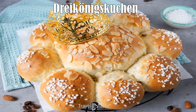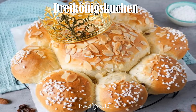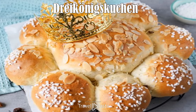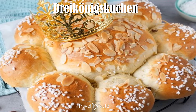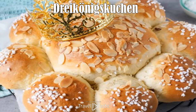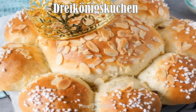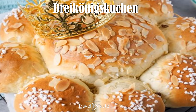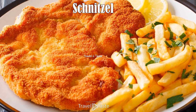Dreikönigskuchen: Think big and think cake — Dreikönigskuchen is known as the king cake. The recipe varies across Liechtenstein, but size is always a constant. It is commonly found in bakeries and can have a figurine hidden inside, making it great for a party. The cake dough is sweetened and studded with raisins and chocolate chips. Traditionally shaped into a crown, a paper crown accompanies it for the king of the gathering to wear.